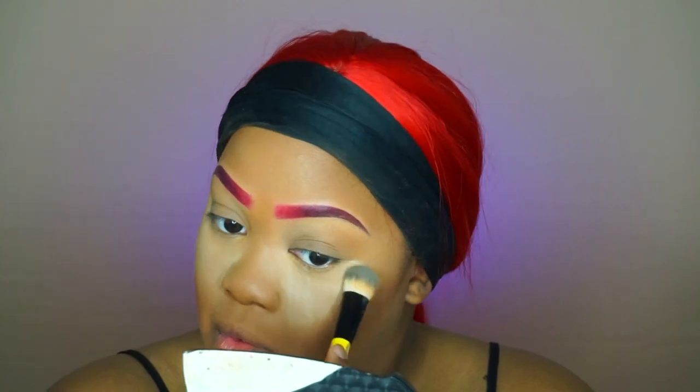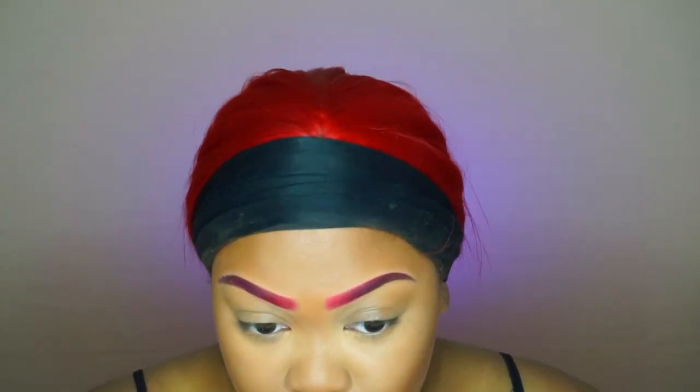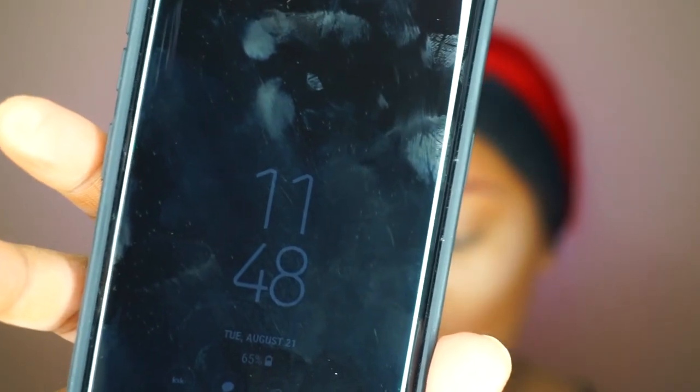I'm going to bronze up with the Black Radiance True Complexion Contour Palette, then ColourPop No Filter Banana powder. Now we can wipe it all away with Fix Plus, followed by the Milani Make It Last Satin Spray.